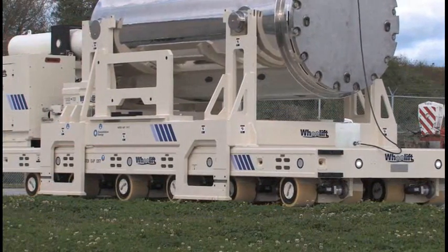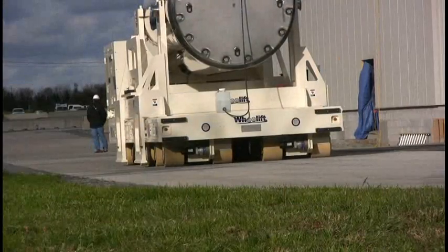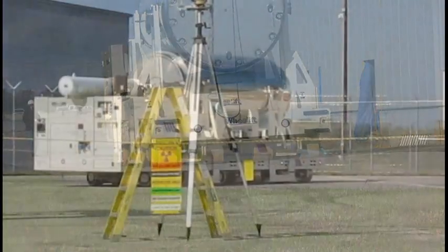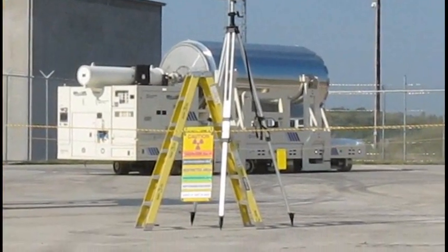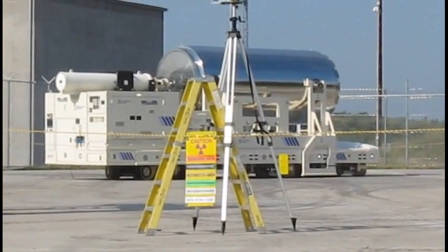The difference between having a tugger and a trailer versus a modular transporter which has its own power supply on board is really just negligible as far as cost. The overall savings really comes down to dose savings, time savings, schedule savings, which is all savings and cost.